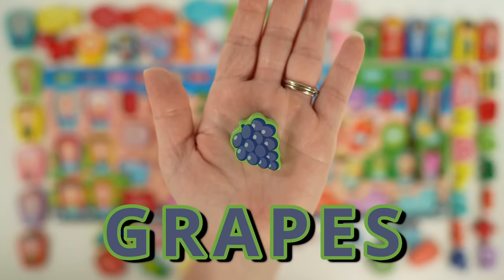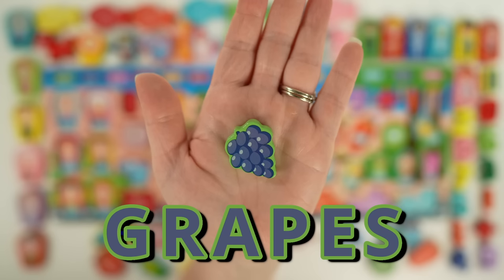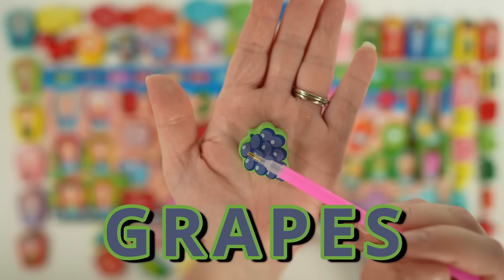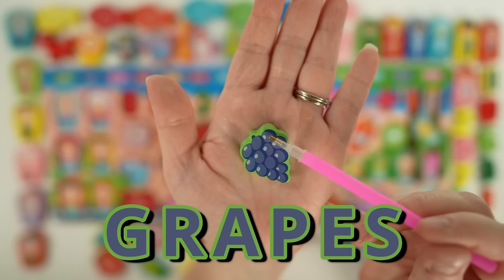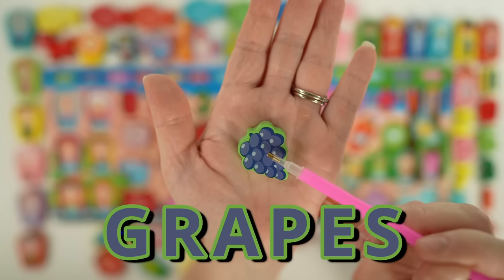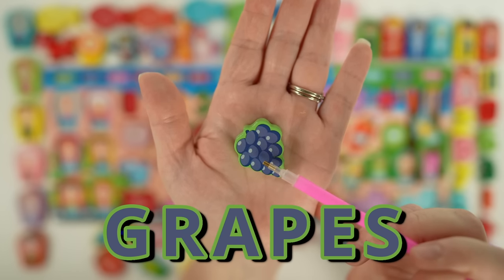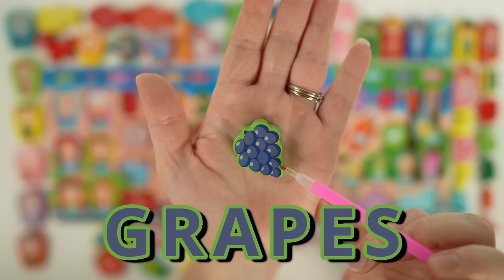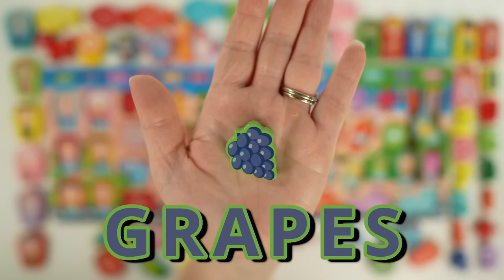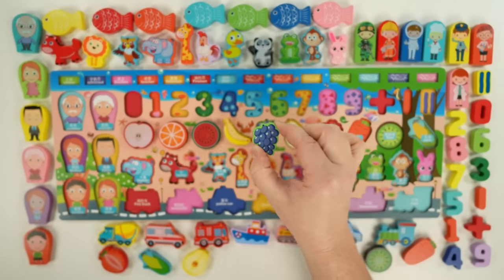Here we have grapes. Grapes are a fruit that grow on a vine. When you have a group of grapes together like this, it's called a bunch. Let's count how many grapes are in our bunch: one, two, three, four, five, six, seven, eight, nine, ten, eleven, twelve, thirteen. Grapes come in many colors like red, black, green, and purple.